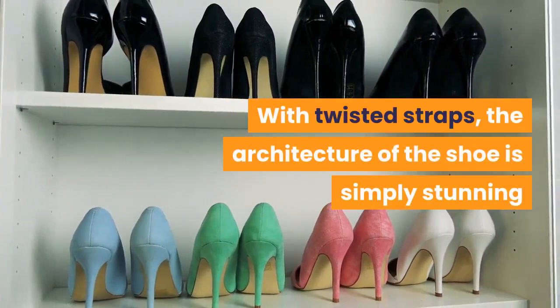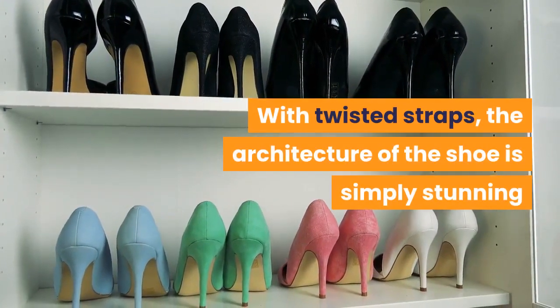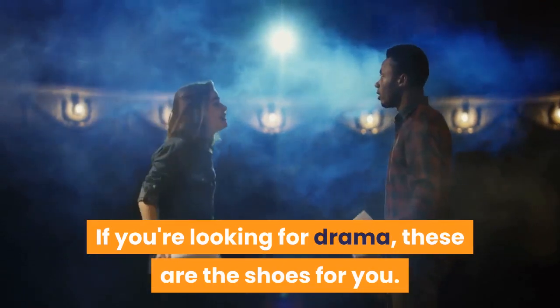These square-toed sandals are perfect for the minimalist bride. With twisted straps, the architecture of the shoe is simply stunning. If you're looking for drama, these are the shoes for you.